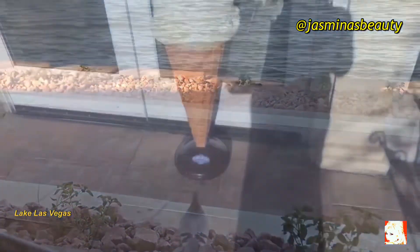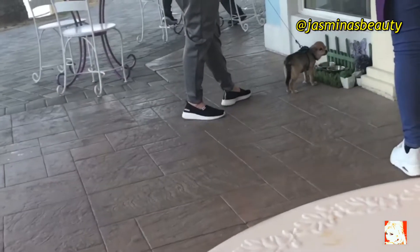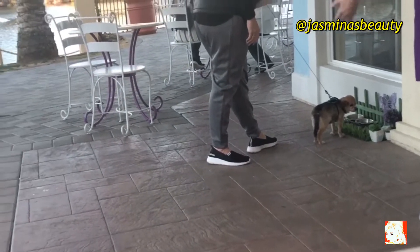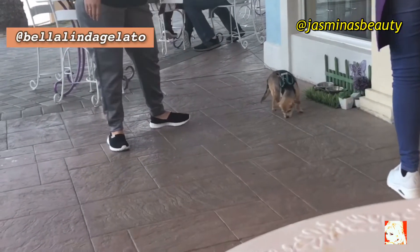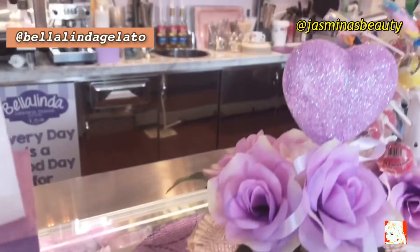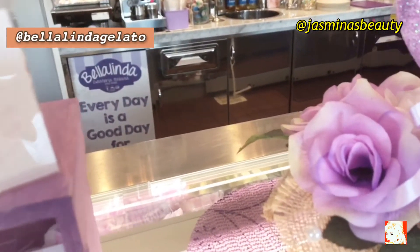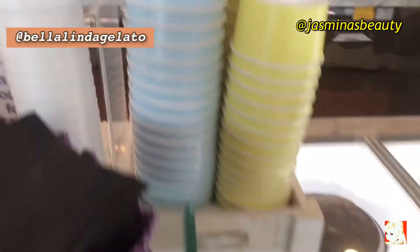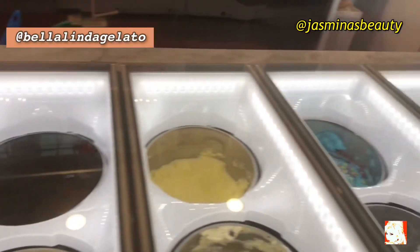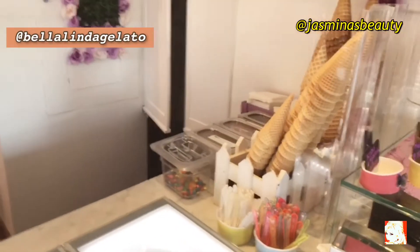Now I'm taking you to my favorite place for ice creams and fresh cappuccinos. They're pet friendly — they have water for dogs outside. Let me show you how beautiful it is inside. Lots of purple colors, beautiful roses, of course. Fresh made cookies and cupcakes, and of course fresh made ice cream. In the back you can see where they make crepes. Everything is homemade.